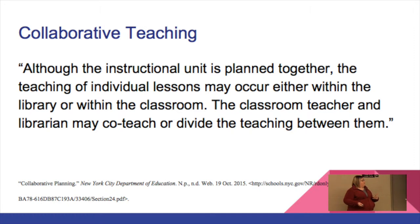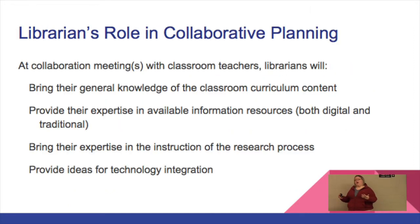When we say we're going to teach a collaborative unit and plan together, here's what librarians come to the table ready to do: we bring our general knowledge of the curriculum — and for that we rely on those curriculum maps. So if you are for some reason far off your curriculum map, please shoot some information to your librarian so we can help you or look ahead and come up with ideas for when we could work together. We also provide expertise in available information resources — we have wonderful paid databases and resources that we offer for everybody in our district.